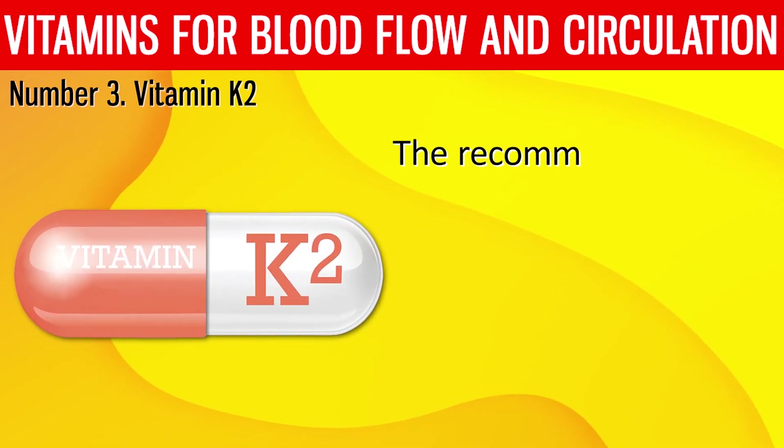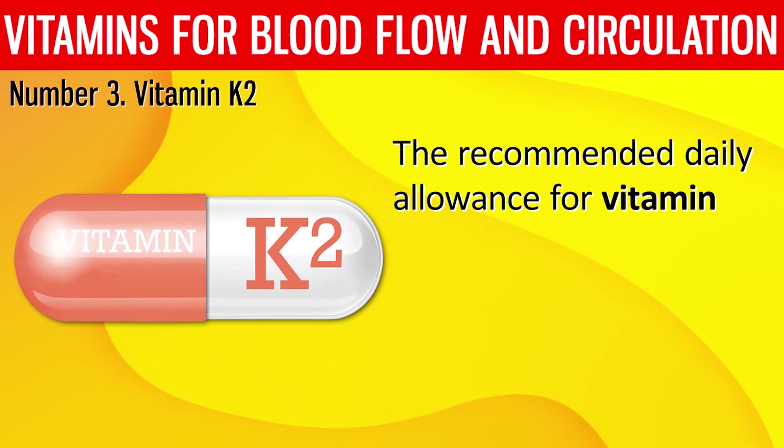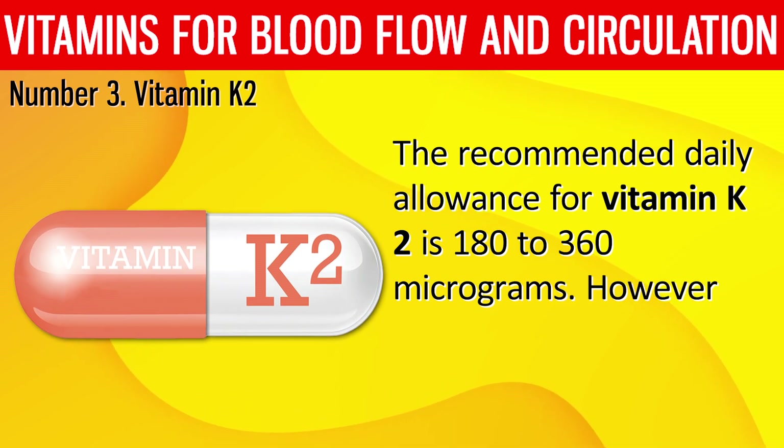The recommended daily allowance for vitamin K2 is 180 to about 360 micrograms. However, if you are using blood-thinning medication, you should check with your doctor before taking this vitamin.